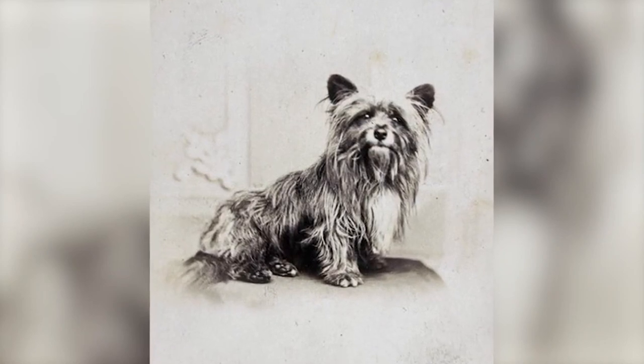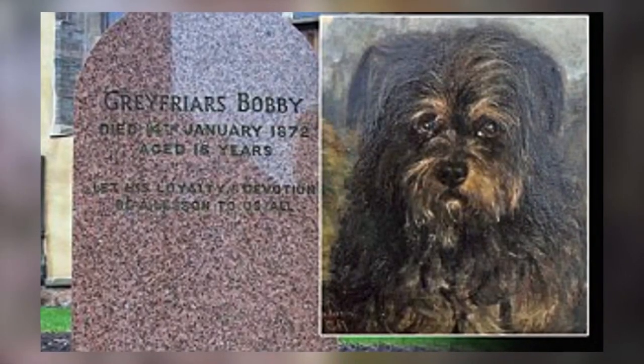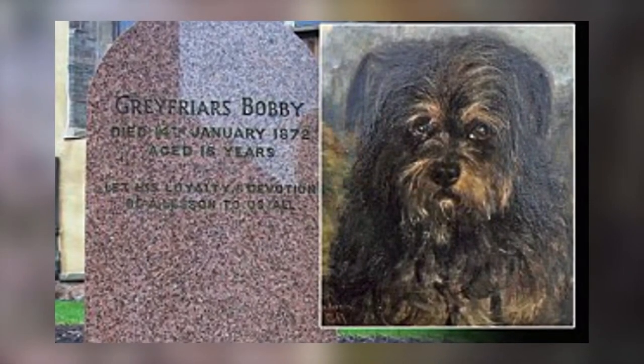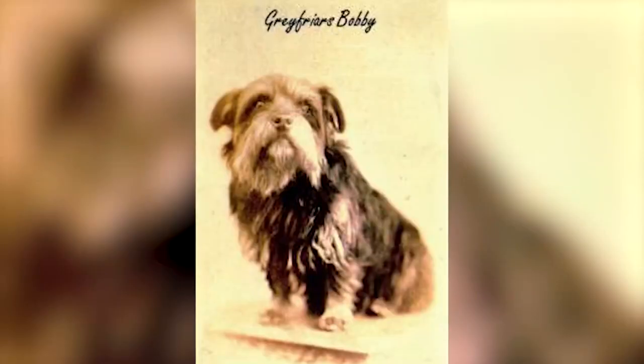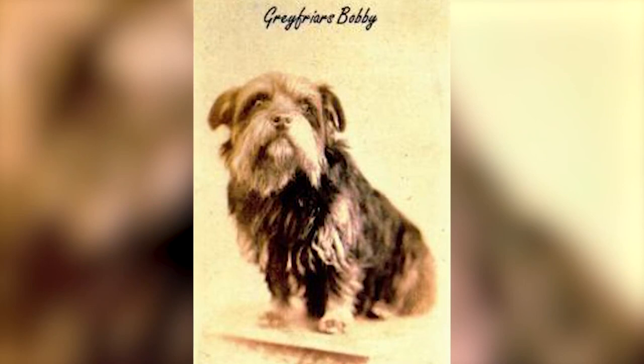How to take care of your Sky Terrier. The Sky Terrier adapts well to all lifestyles, in the countryside as well as in the city. However, he needs to exert himself and therefore needs a master who offers him long walks very regularly. The Sky Terrier is a relatively athletic, enduring and fast dog.